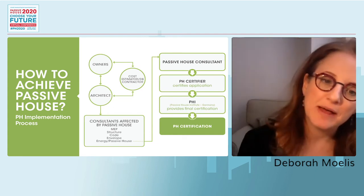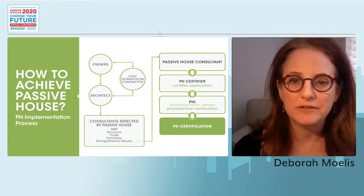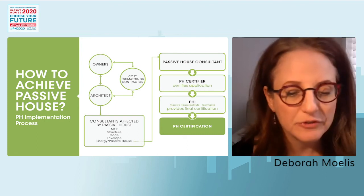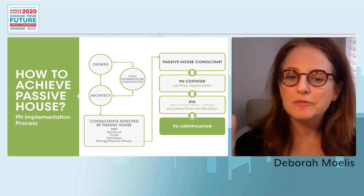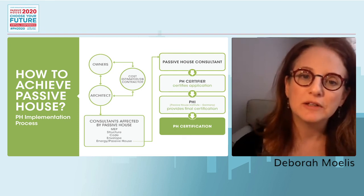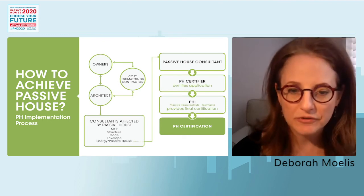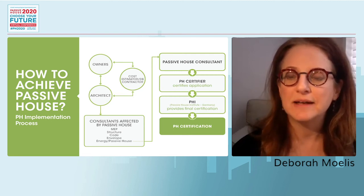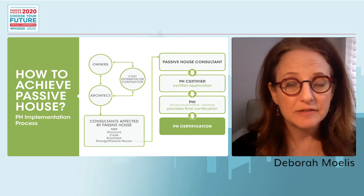To achieve Passive House, remember this project uses the design-build bridge delivery method. We have a design team working directly with the owner, cost estimator, architect, and all consultants including Steven Winter Associates guiding us through design. The next phase — which we're actually in right now — has turned the project over to a DB contractor who is taking it through to completion.